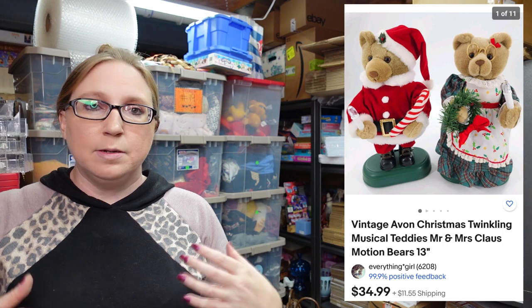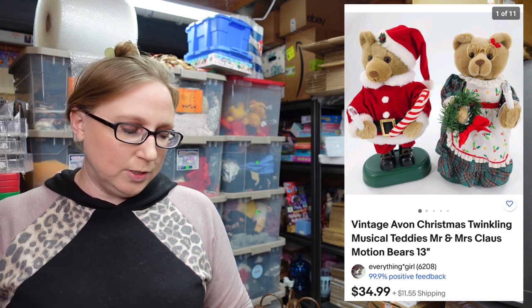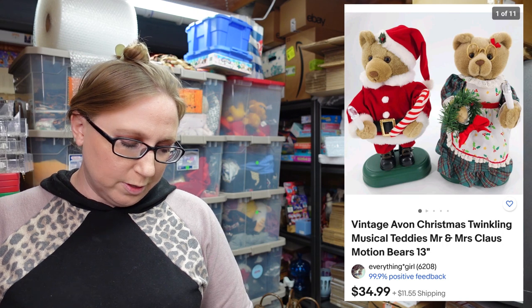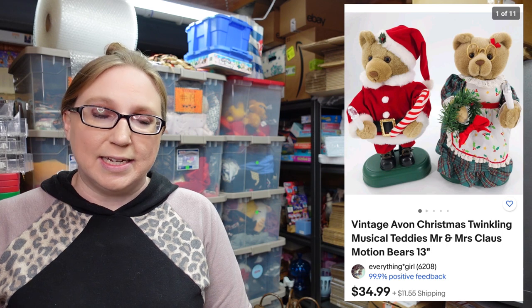The next item I'm going to post a picture of because they're really large. These are actually by Avon — they're like motionettes. They move and play a tune and all of that. Eric and I paid $5 for those at a yard sale and we have them listed as a buy it now for $34.99.